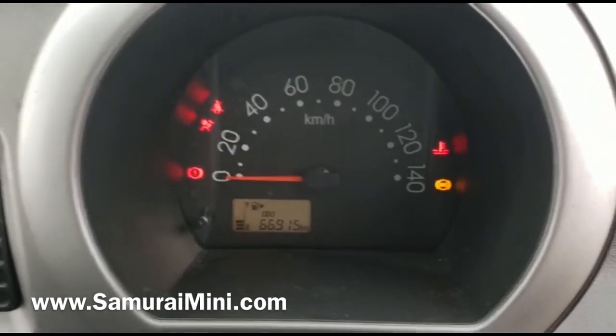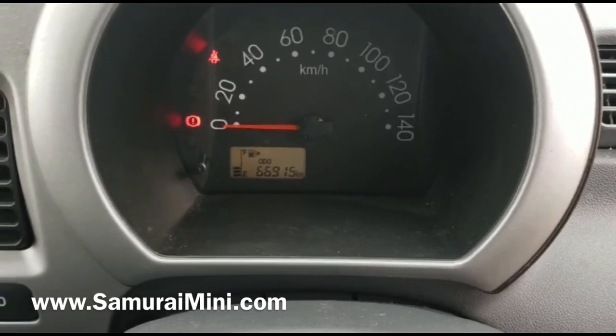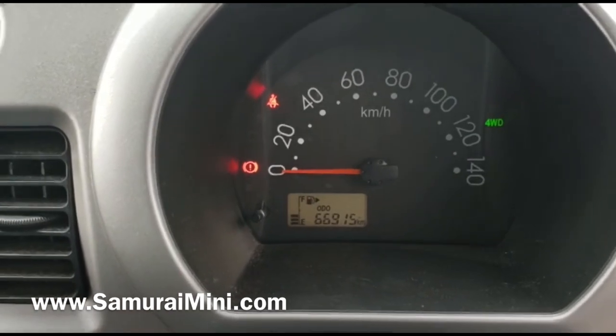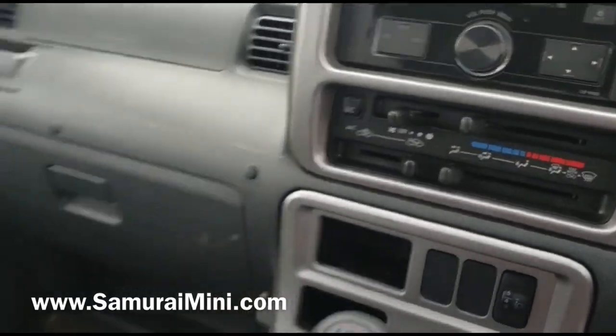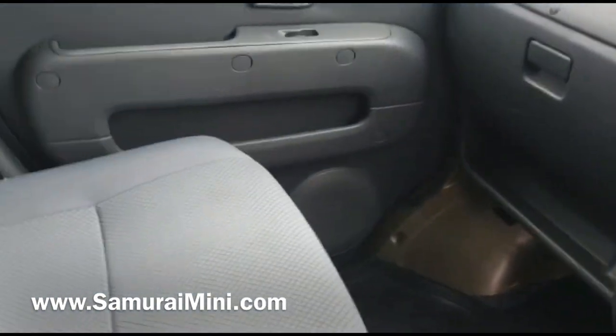This one has done 66,000 kilometers, which is about 40,000 miles. It's four-wheel drive — touch-button four-wheel drive. Press that button, the light comes on, and four-wheel drive is engaged. It's a five-speed manual with air conditioning and a heater, and a fully enclosed cabin which is very useful to keep warm and dry.